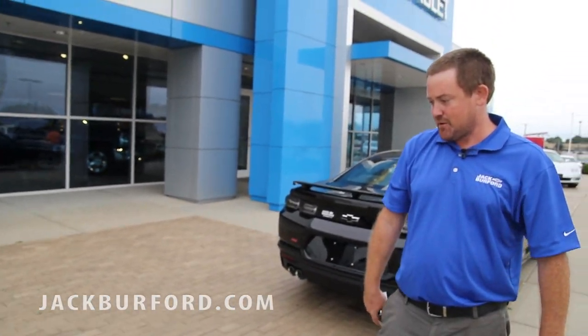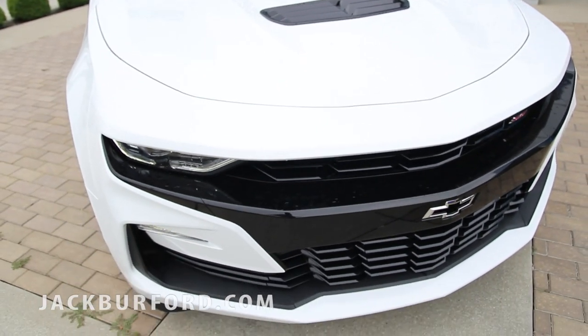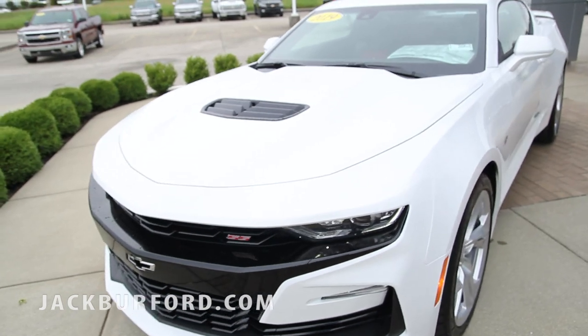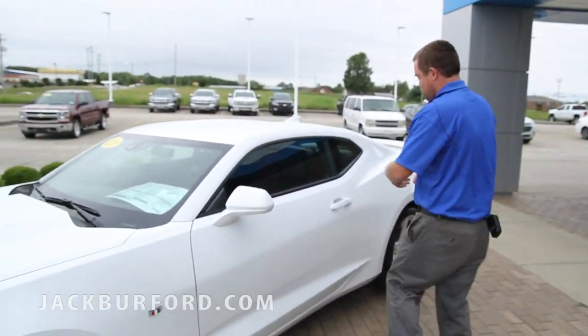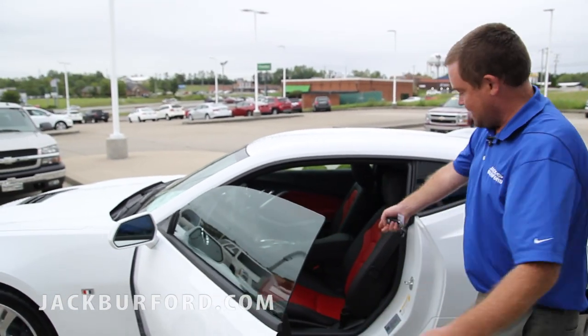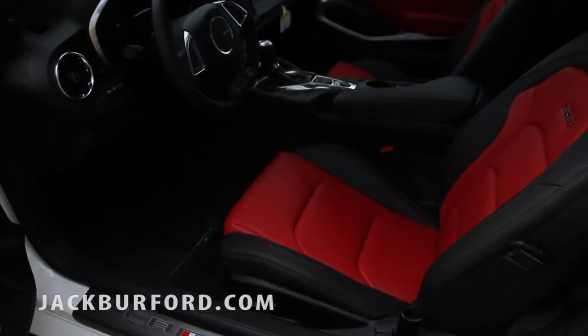Blacked out grill with blacked out bow ties, LED headlights. Again, your SS right up there. I love it. Now let's check out some of the great stuff on the inside of this vehicle. Keyless entry like I said before. Red and black interior, guys — you cannot beat that. Isn't that gorgeous?